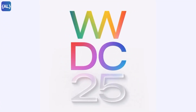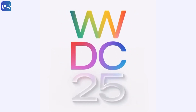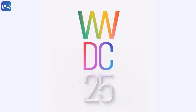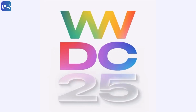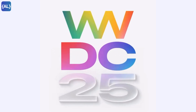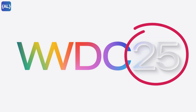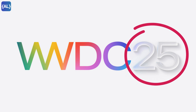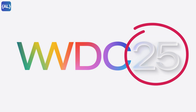WWDC 2025 is officially scheduled to take place from June 9 to June 13, with the keynote on the first day. The event will be a mix of virtual sessions and an in-person gathering at Apple Park, where developers and students can explore the latest software updates. If you look at the WWDC logo, it seems to hint at the rumoured design changes — the 25 in the logo reportedly incorporates glass-like translucent elements, reflecting the glassmorphism aesthetic expected in iOS 19 and other updates.